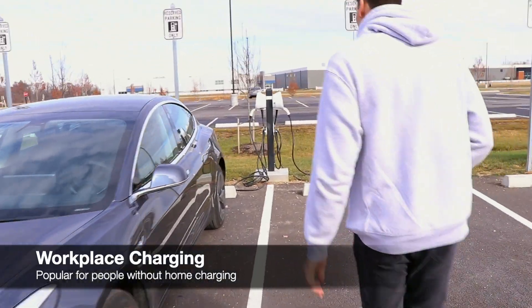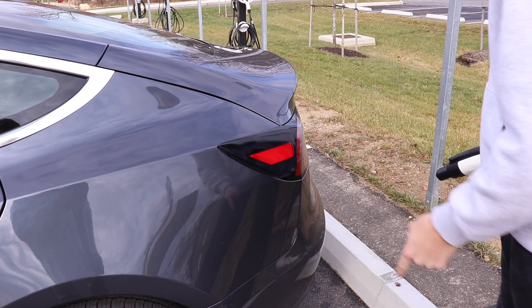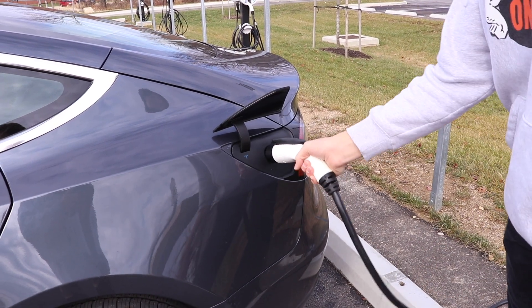Probably the second most popular option — and what I actually do — is charge at work. We've got over a dozen chargers at my office, so I can plug in there during the day and have plenty of charge when I leave in the evening.